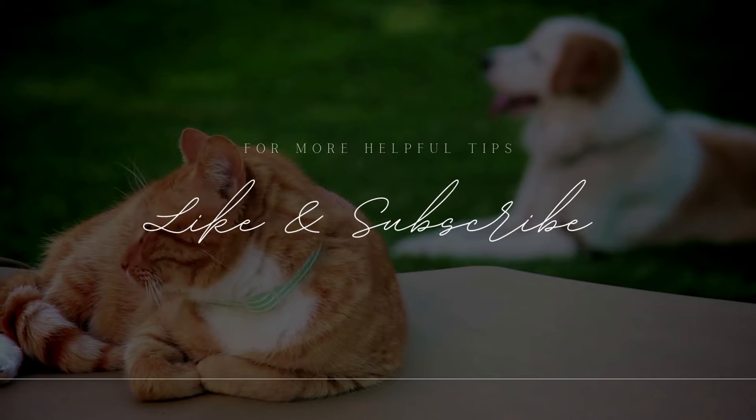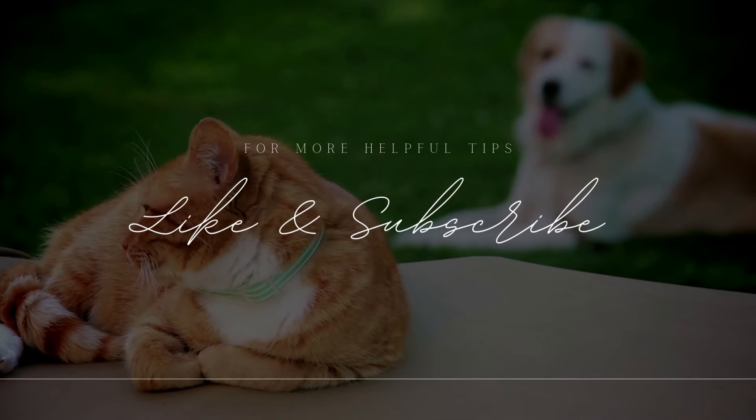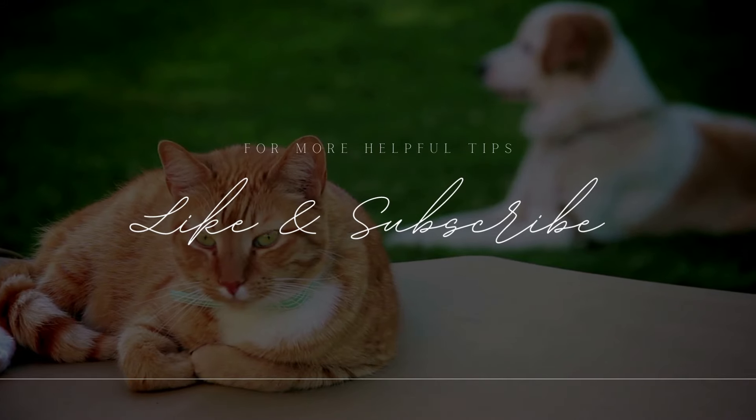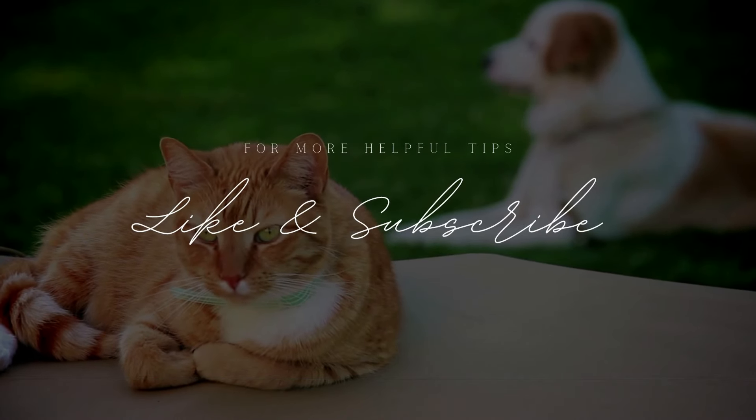But first, if you love our content, then don't forget to subscribe to our channel, because we constantly bring you useful info that will help you be a better pet owner. Let's get started.